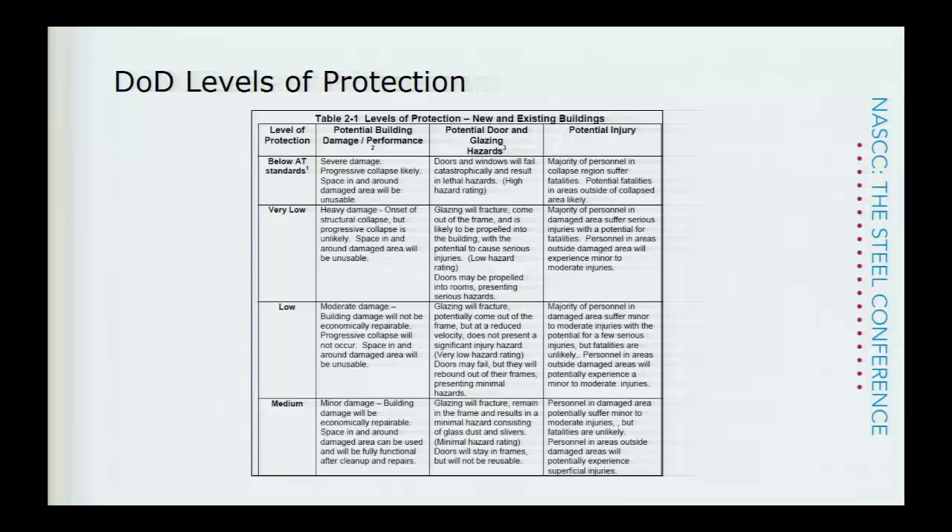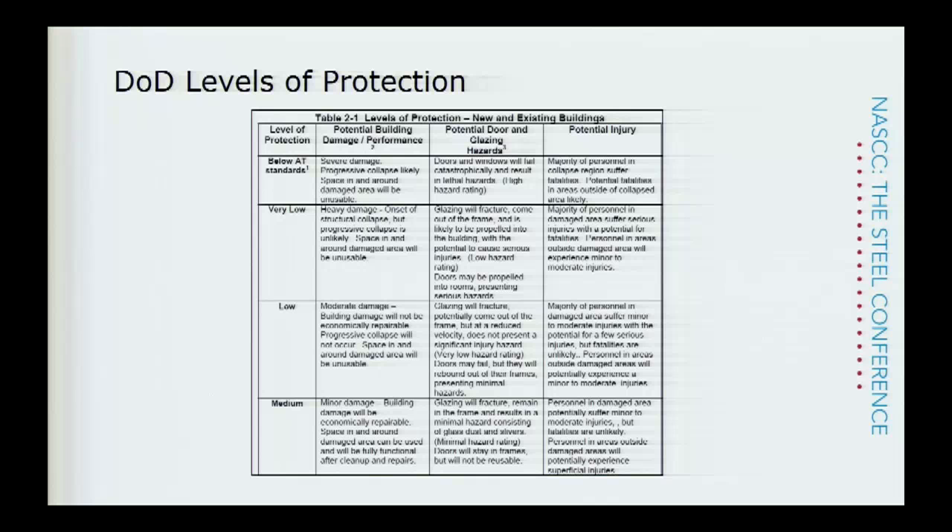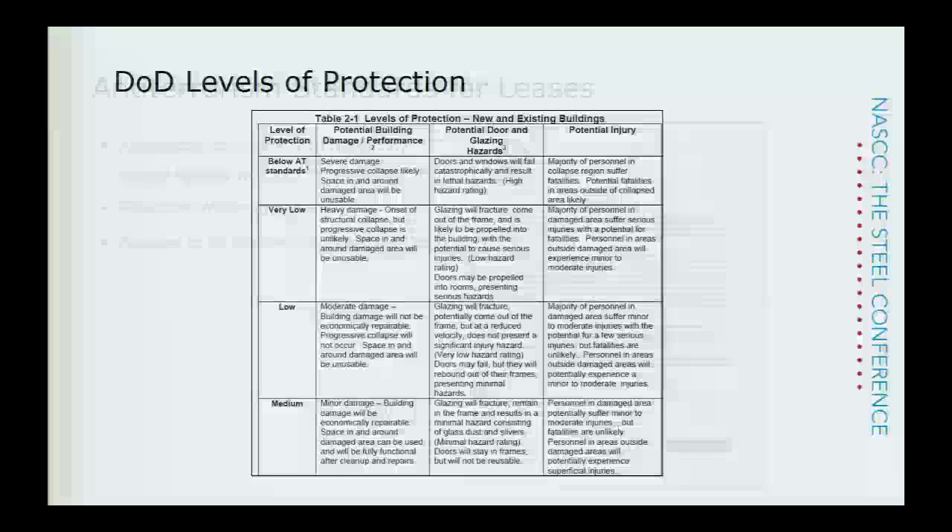Very low level protection facilities probably occupy another 15–20% of facilities we see. Relatively few fall within medium level protection. These buildings are generally not covered by the UFC 4-1001 standards. For leased DOD space, it gets more interesting. In December 2012, the DOD issued a memo that any DOD leased space — leased off a military compound — instead of meeting the UFC 4-1001 ATFP requirements, those facilities need to meet the ISC, Interagency Security Committee, requirements.